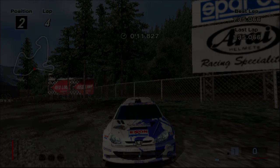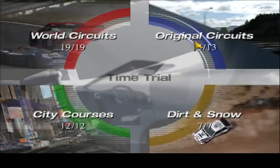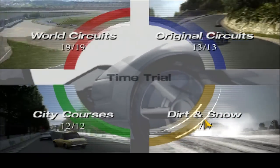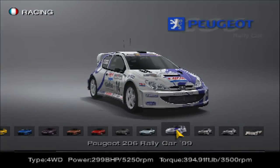Regardless of that, a 1 minute 35.066 just means the 206 easily hammers the Xsara. It's just a much better car to drive — a lot quicker, gets its traction a lot better in the corners and on the rally surface. It's a car I can honestly enjoy driving in this game compared to the Xsara. If you're looking for a fast car, go with the 206. If you're looking for a car that will also drive well, go with the 206. It's pretty clear that the Peugeot 206 wins in both lap time and driving experience — it's just clearly the better car.